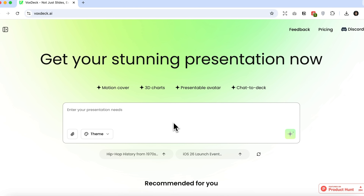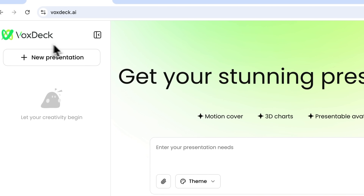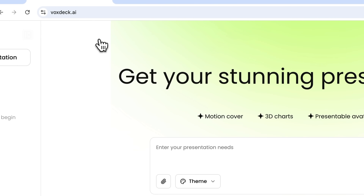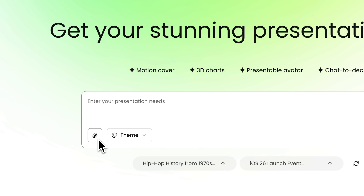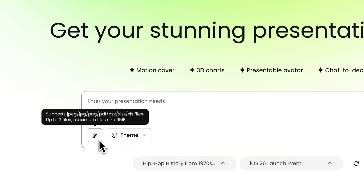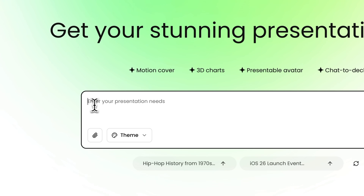Let's open the Vox Deck AI website. On the left, you'll see the control panel — that's where you can find all the presentations you've created. In the center, there are four main benefits the platform highlights. And just below, you'll see the chat window. Here, you can upload any files to build your presentation from or simply pick a topic. But you don't even have to do that.